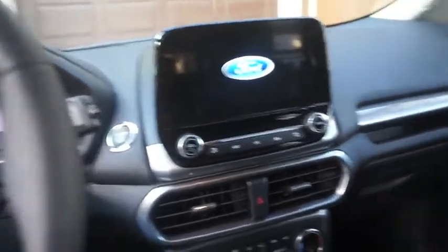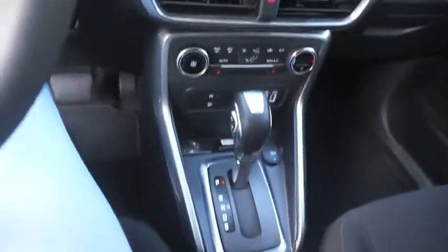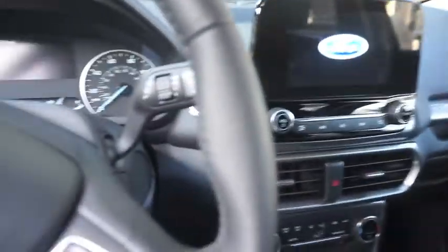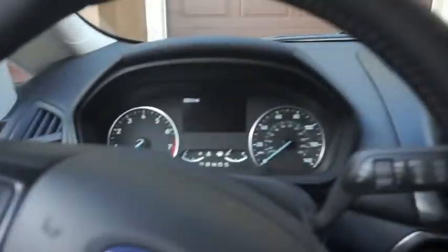This is the inside of the car. I'm not gonna crank up the car because it doesn't matter. This is what it looks like — it is a push start, so I feel fancy. This is not the basic model, but the one above it — it's the SE.